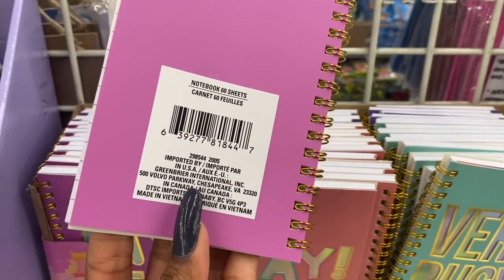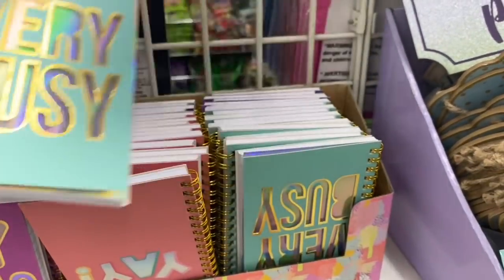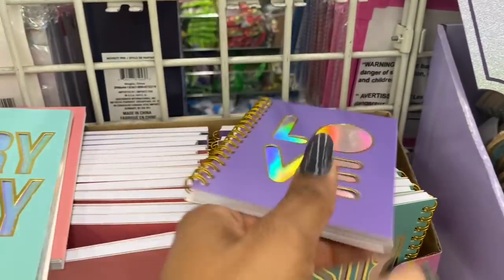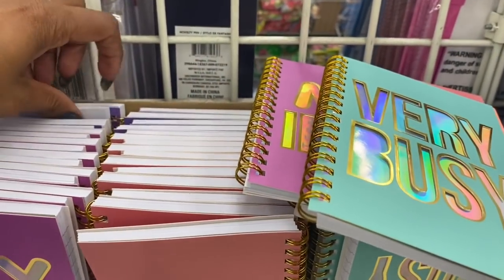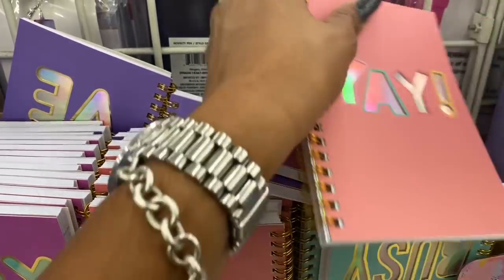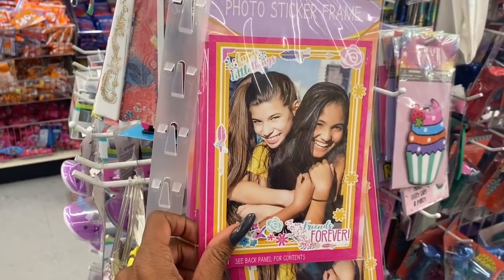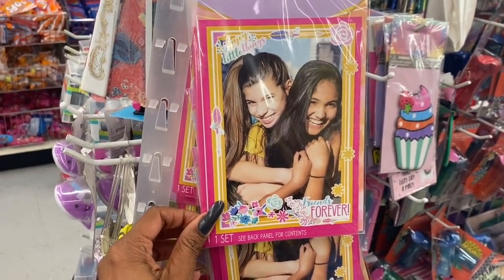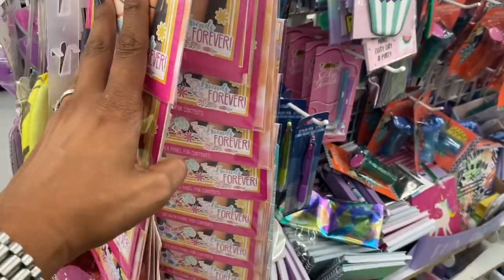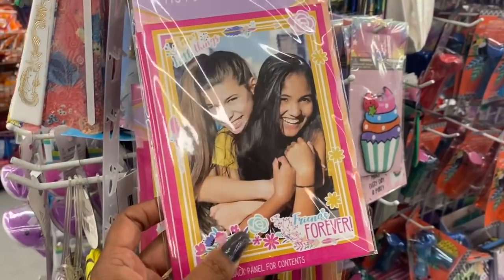They are by Green Briar and they have 'Yay,' 'Very Busy,' 'Love' — those are really cute. They also have photo sticker frames: 'Enjoy the Little Things' and 'Friends Forever.' That'd be cool when kids go back to school — if they have a locker they can put a picture of their bestie on there. Rainbow calendars look new as well and they're for 2021.